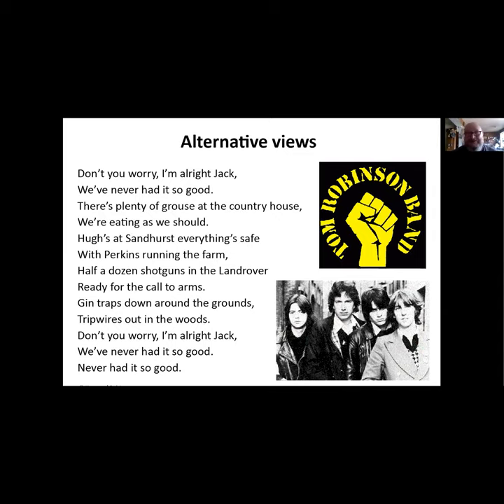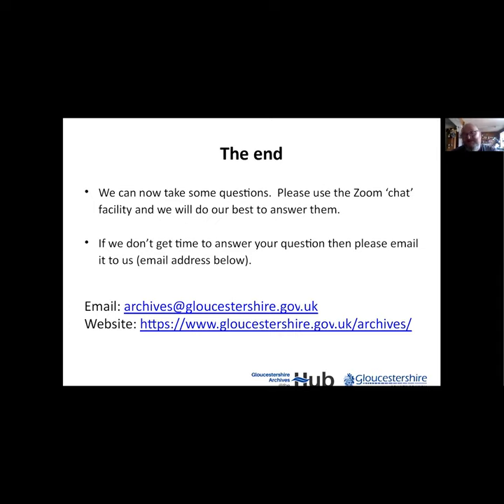That brings us to the close of the tour. I hope you've enjoyed it - it's been a bit of a romp through, and there's a lot to cover. We're happy to take some questions via the Zoom facility if you've got any. This isn't my hundred percent specialist subject but I'll try. Thank you.